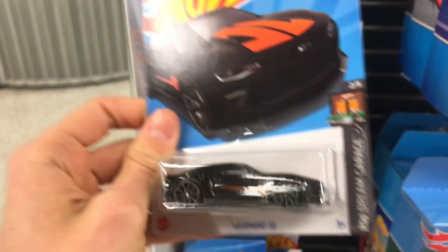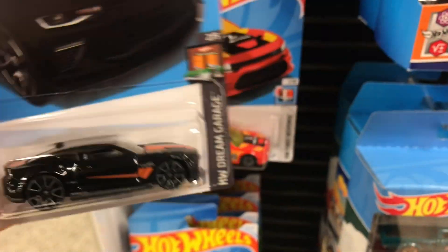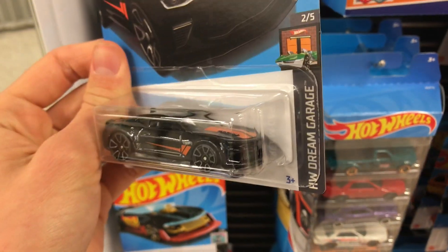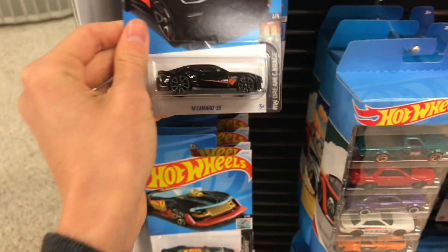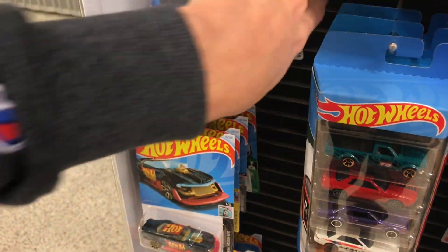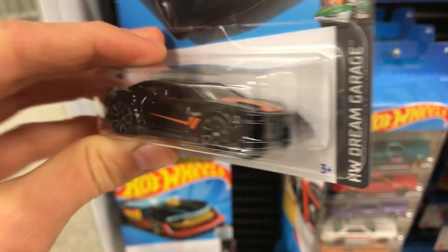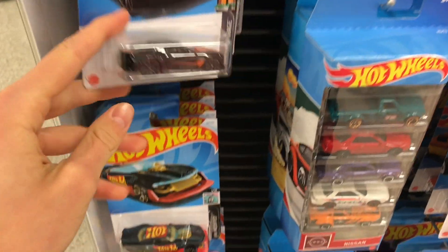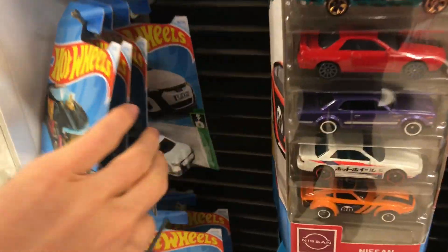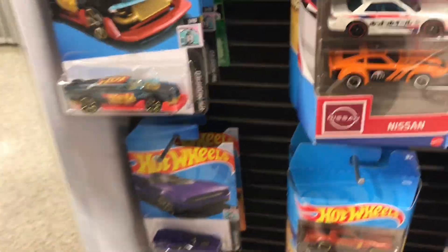We are getting B-case, man. My heart was kind of skipping a few beats whenever I saw this one right on the front pegs. I thought it might have been a super, but it's a sweet one anyway. Even though it's not the super, it's looking like there's a few A-case leftovers or just some leftover cars.